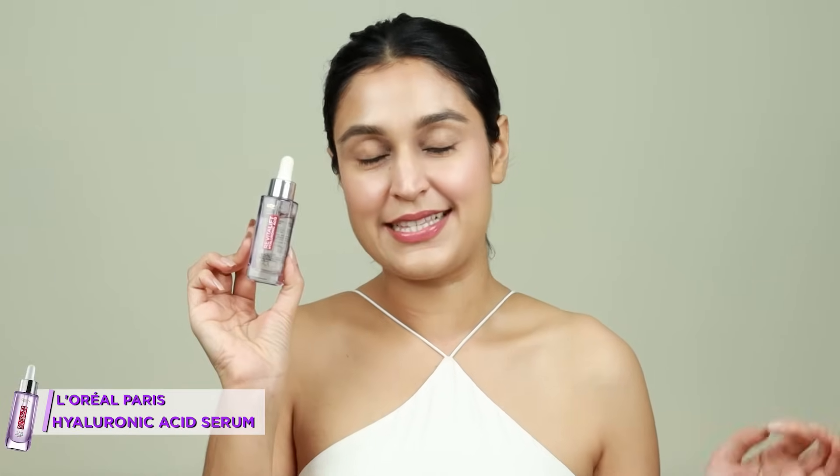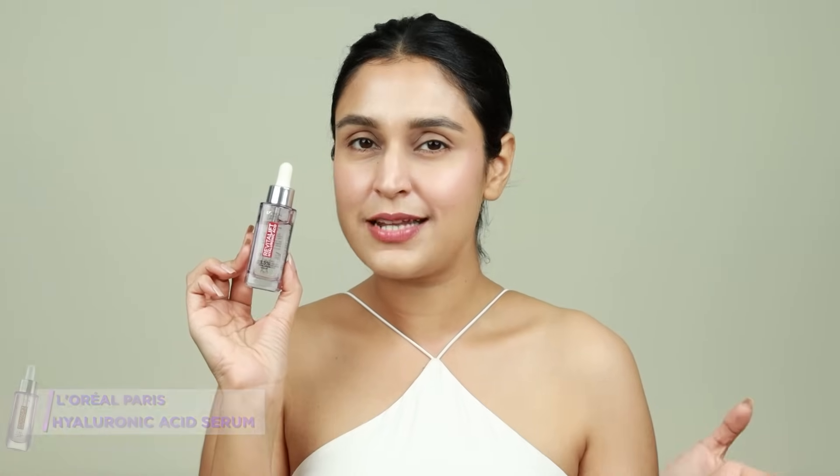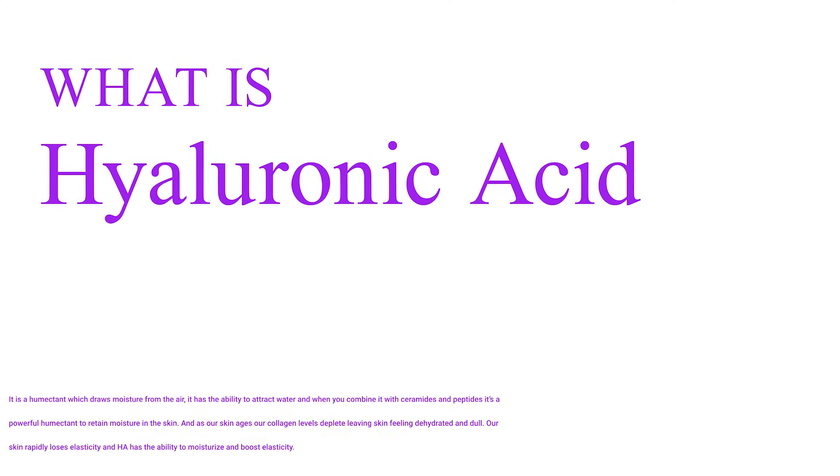My first product is something that I have loved and recommended in the past as well. When the brand reached out to me to collaborate with them for this product, I had no second thoughts because I was already using the product and absolutely love it. I'm talking about the L'Oreal Paris Hyaluronic Acid Serum. This comes with 1.5% hyaluronic acid. Let's understand what hyaluronic acid is — it's a great humectant which draws moisture from the air. It has the ability to attract water and when combined with ceramides and peptides, it can be a beautiful humectant hydrating agent for your skin.